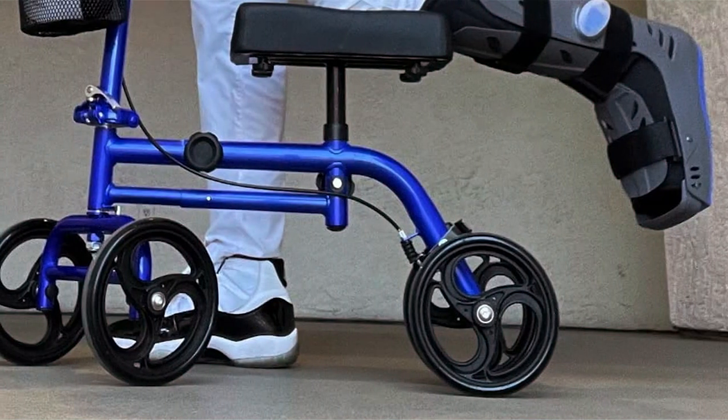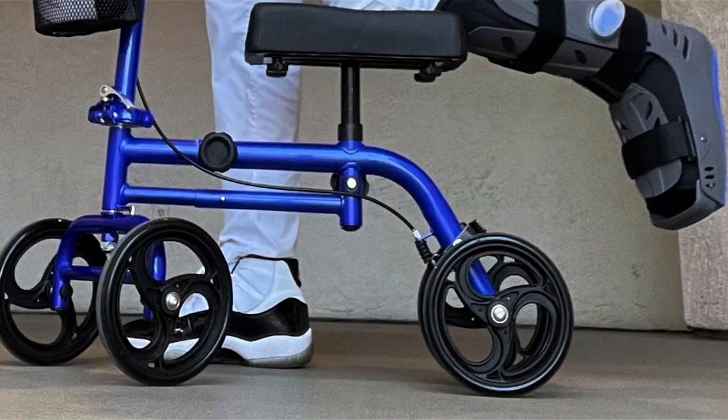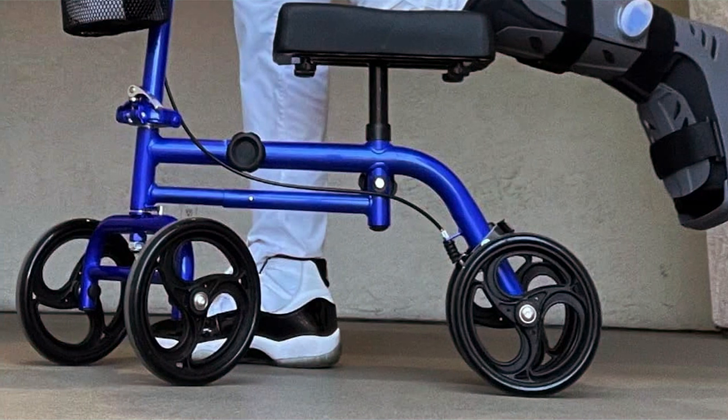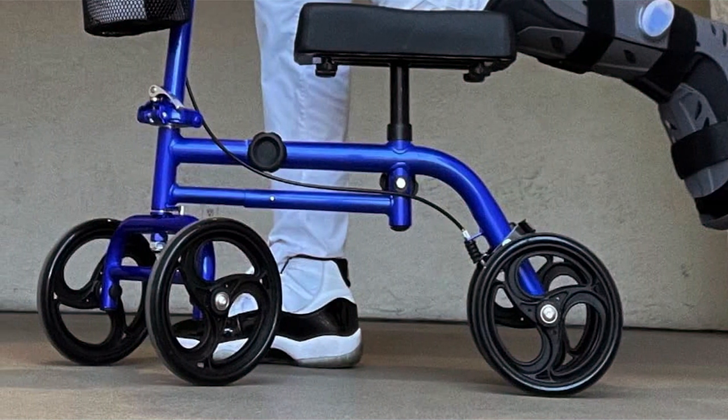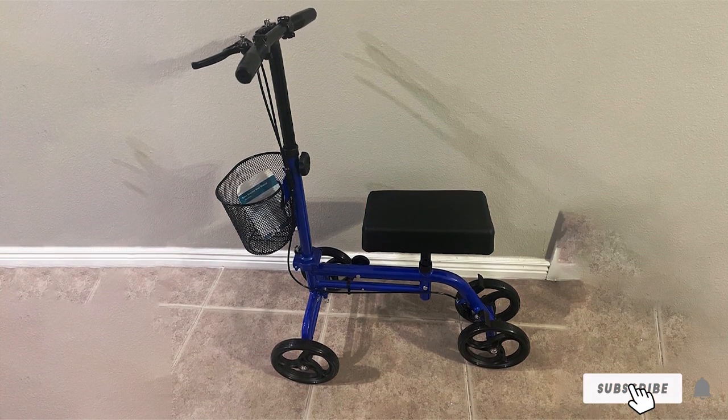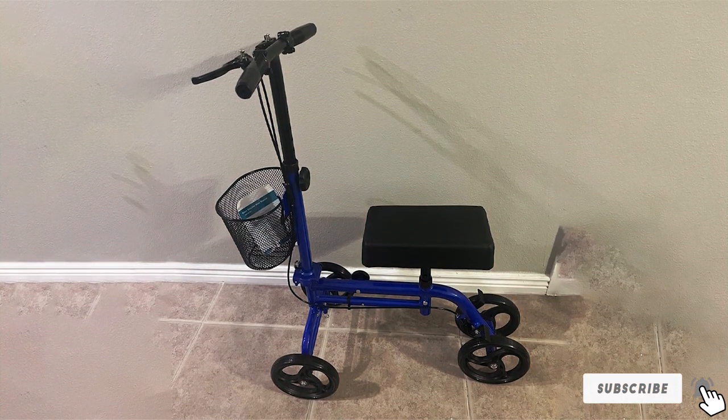Durability and quality are key components of the Ringmost Knee Scooter. Its sturdy frame supports users up to 250 pounds, while the smooth rolling wheels make it suitable for both indoor and outdoor use. The scooter's foldable design simplifies storage and transport, making it a convenient option for those always on the move.